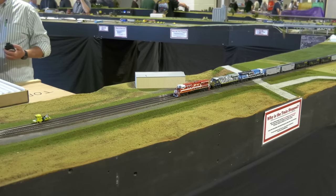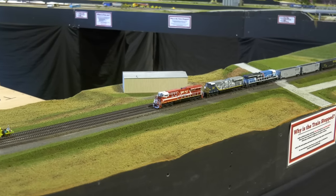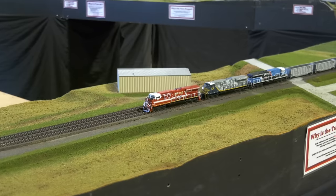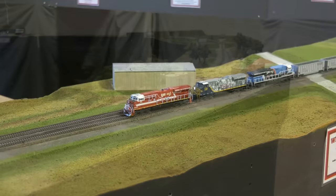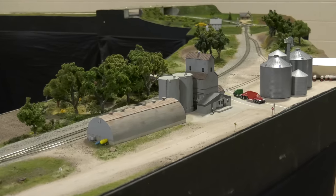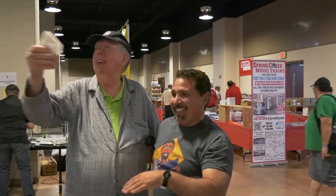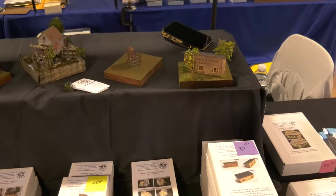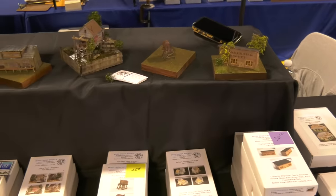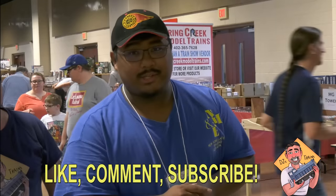Hey, this is DJ from DJ's Trains on YouTube at The Train Show, and I'm going to show you everything from amazing models to incredible layouts, some famous YouTubers, some new products, and so much more. You're watching DJ's Trains.